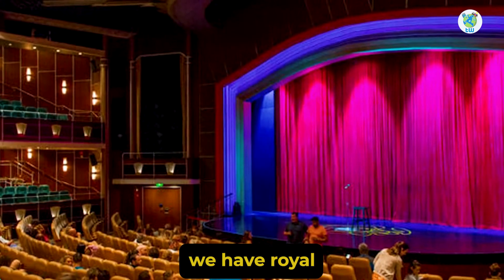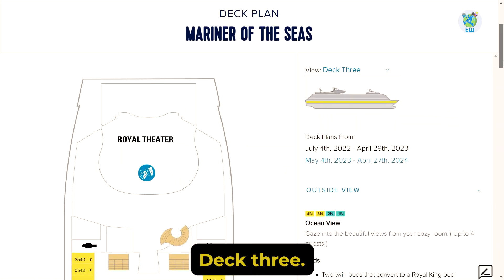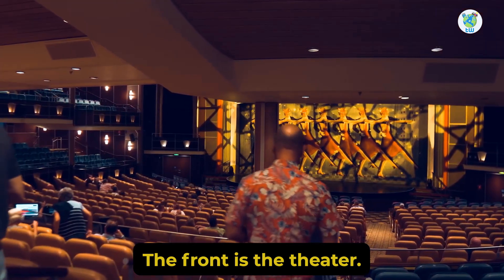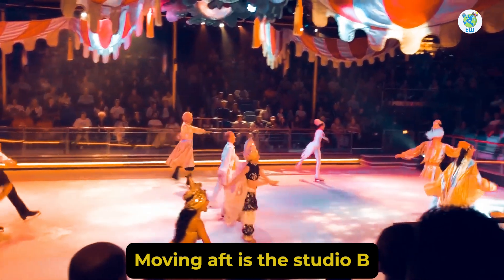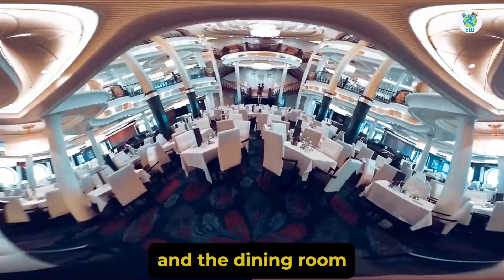Talking about the decks, on deck two we have the Royal Theatre's lower level and a conference center. Deck three, the front is the theatre, moving aft is Studio B, and further back is the art gallery and the dining room.